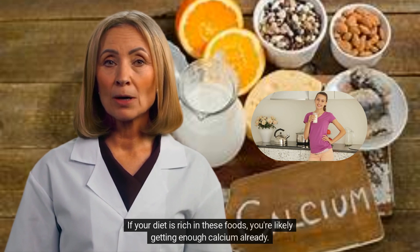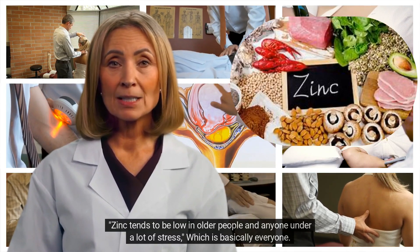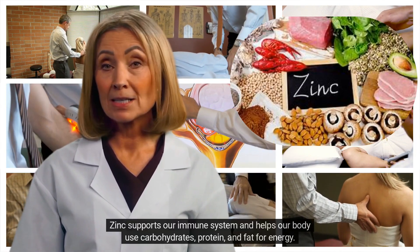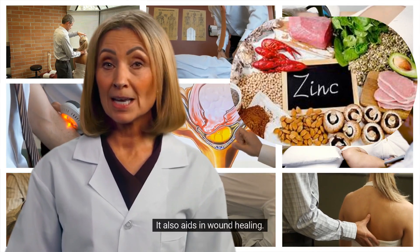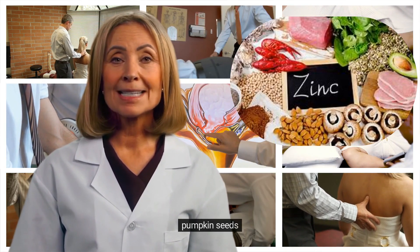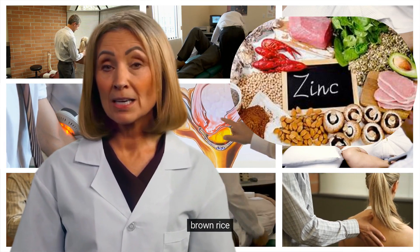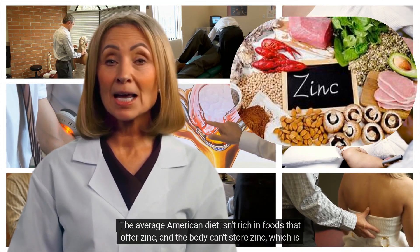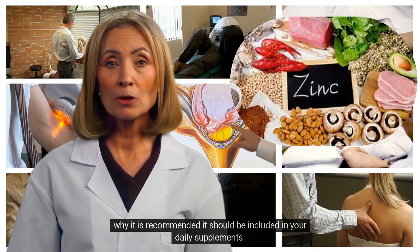If your diet is rich in these foods, you're likely getting enough calcium already. 4. Zinc. Zinc tends to be low in older people and anyone under a lot of stress. Zinc supports our immune system and helps our body use carbohydrates, protein, and fat for energy. It also aids in wound healing. The average American diet isn't rich in foods that offer zinc, and the body can't store zinc, which is why it is recommended it should be included in your daily supplements.